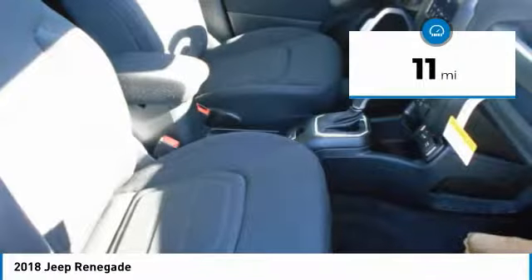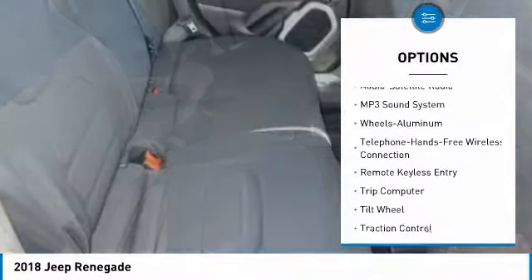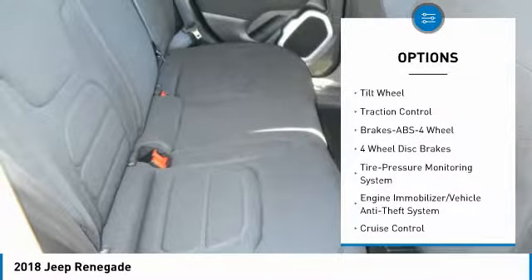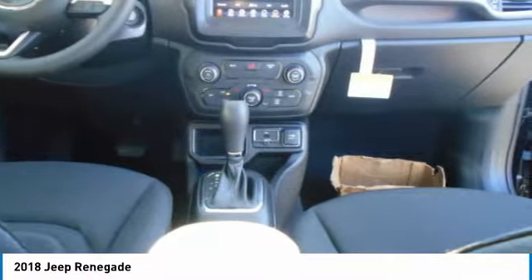This vehicle has less than 100 miles. Here are some of this vehicle's great options: anti-lock braking system, traction control, air conditioning, Bluetooth wireless data link for hands-free phone, power steering, aluminum wheels, cruise control, floor mats, rear defrost, and climate control automatic.